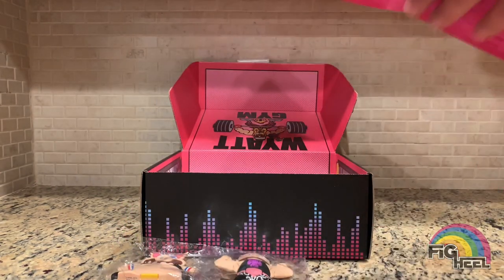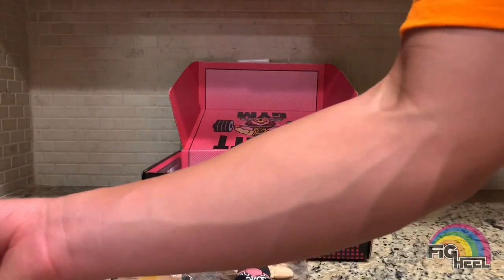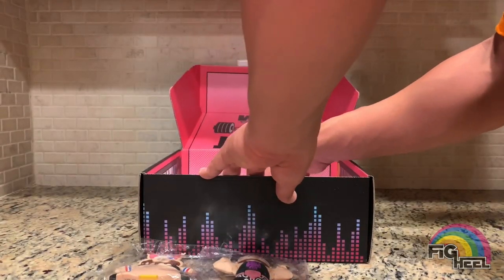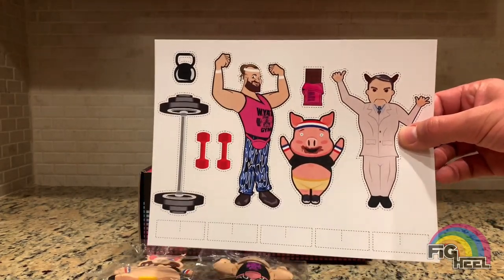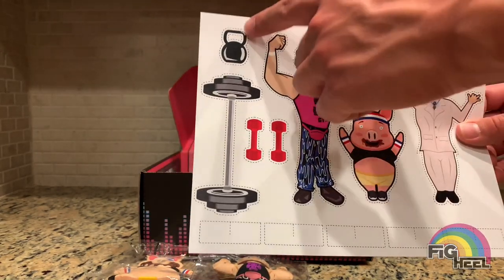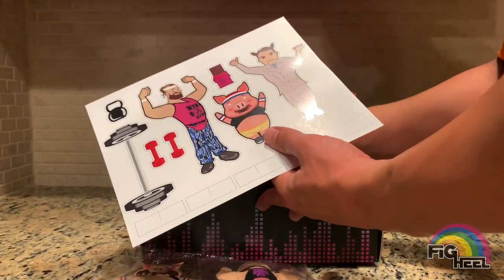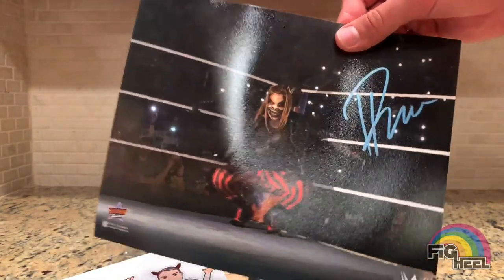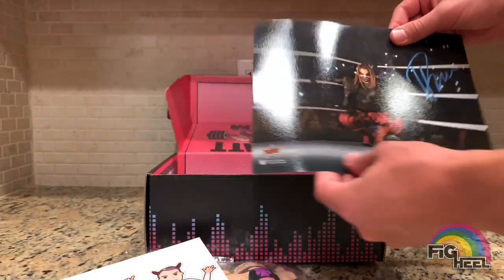I saw people hating on these but I really do think it's an awesome idea, especially with how hot the Fiend is. Next are the paper dolls — it's got Bray Wyatt, the Boss aka the Vince McMahon puppet, the Yowie Wowie chocolate bar, Huskus, a kettlebell, barbell, and some dumbbells. And last but not least, a signed Fiend photo hand-signed by Bray Wyatt from SummerSlam.